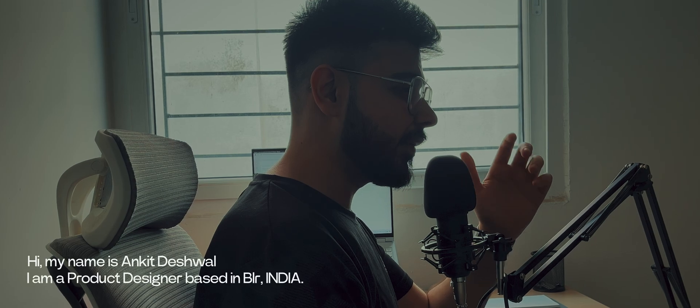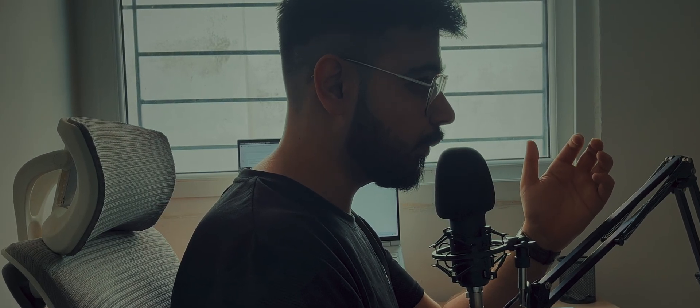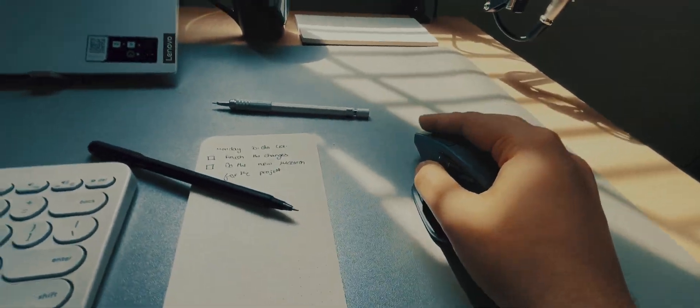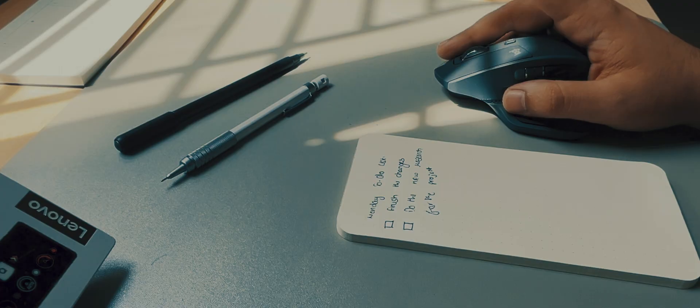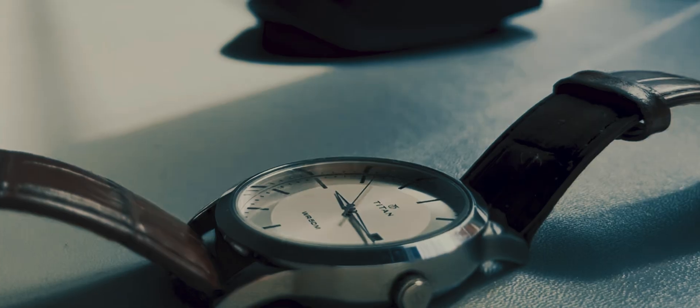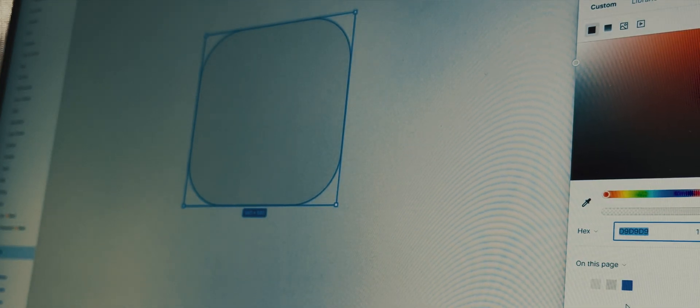As a beginner product designer, I have spent countless hours designing every single component for a project, which is one of the biggest mistakes I have made in my career. I suggest each and every one of you start using a design system. When I should have been focusing on other aspects of product design, I used to spend most of my day just creating components and making UI, wasting most of my precious time moving squares, checking border radius, and selecting colors.